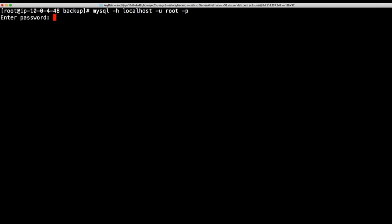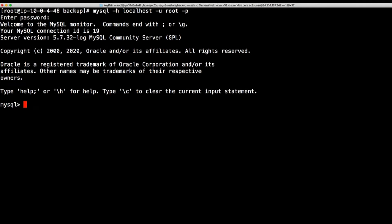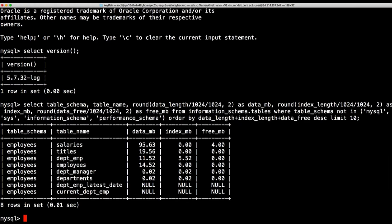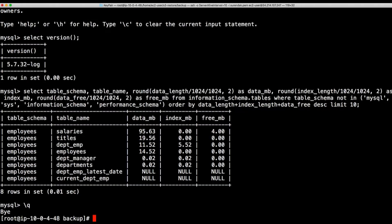Now let's log into the MySQL server. Let's first check the version — it's running on 5.7.32. Next, I want to show you the schema we want to migrate. I downloaded the MySQL sample dataset, which is the Employees schema. It has salaries and other data totaling less than 200 MB, which is fine for this demo. So let's exit out and take the backup using Extra Backup.